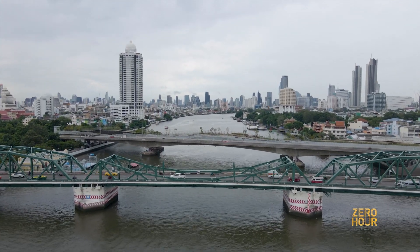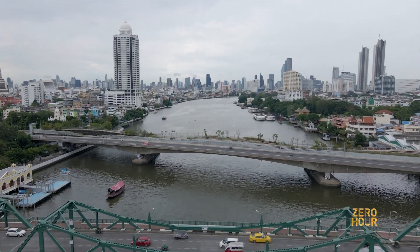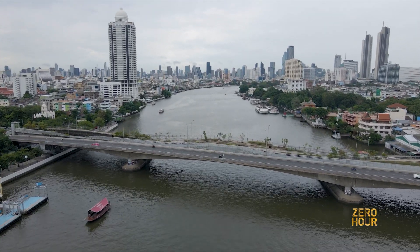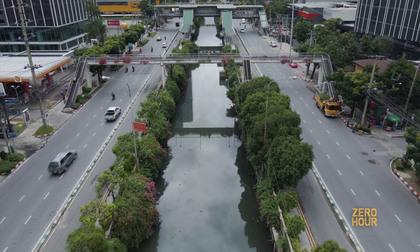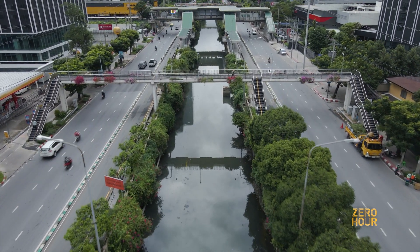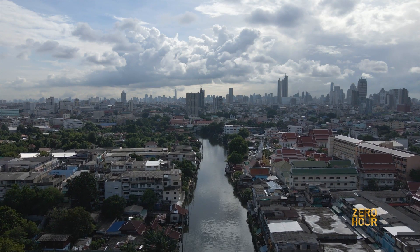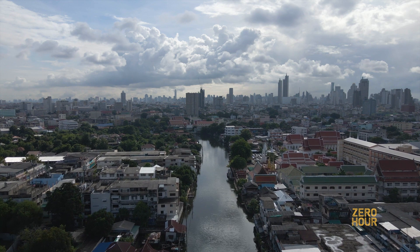Bangkok sits in the heart of the Chao Praya river delta, caught between intensifying floods from rainfall and advancing seas. It's among the world's fastest-sinking cities. Some neighborhoods have already slipped below sea level. Authorities working to save the metropolis face unique challenges.